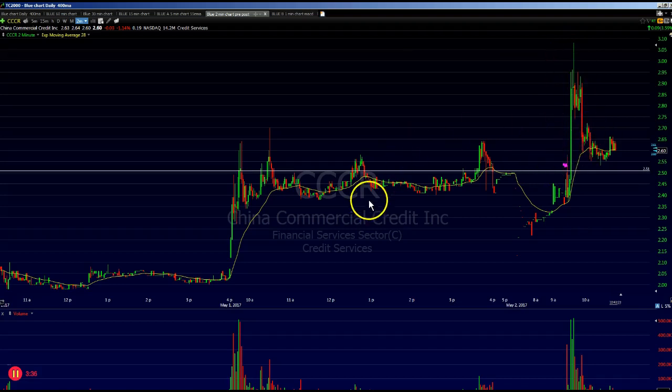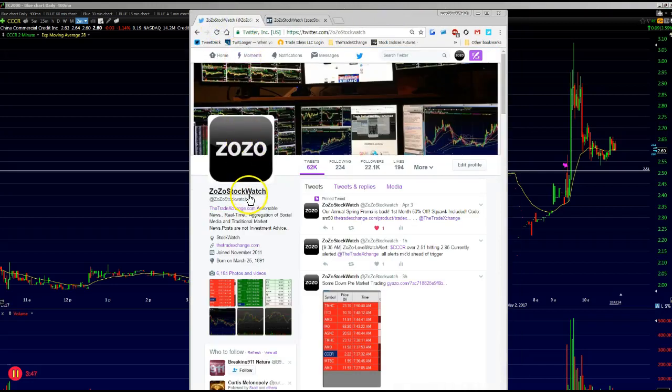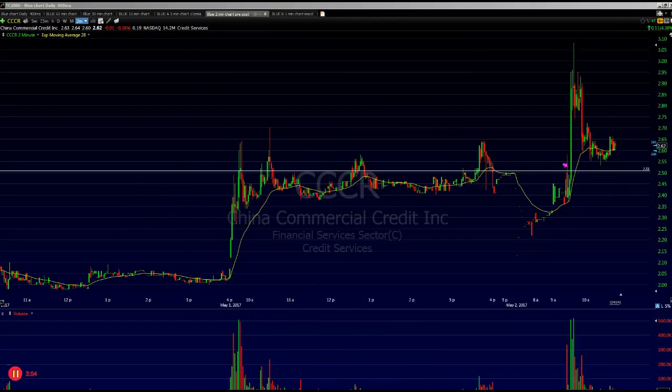As you can see, CCCR came back and made for a solidly green day. Alright guys, thanks for listening. This is Zozo at Zozo Stock Watch on Twitter and also Zozo Stock Watch on StockTwits. Thanks very much for listening — back to trading and have a great day.